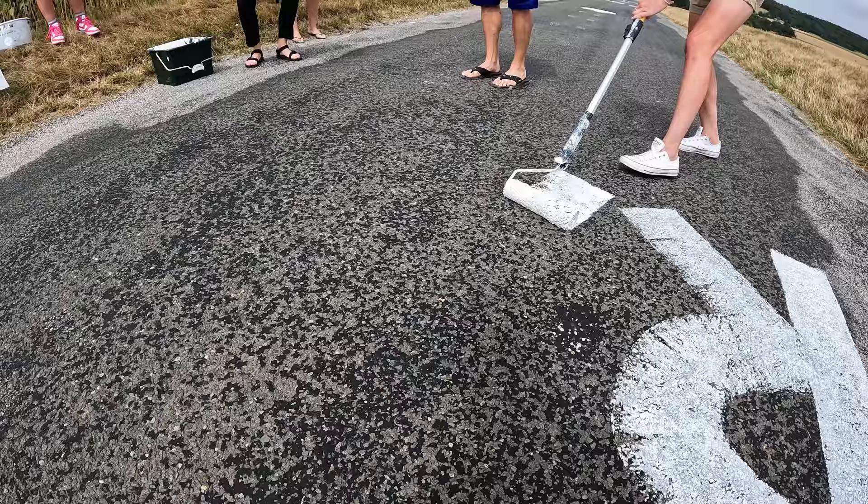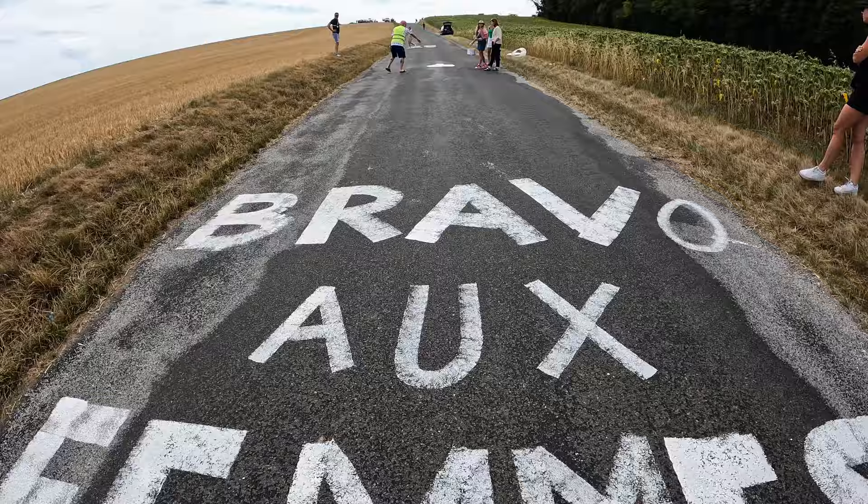This is something that everyone has seen on the Alpe d'Huez, on every major climb in the Tour — fans painting the road. Out here the same thing is going on: fans are painting the road for the Tour de France Femme.